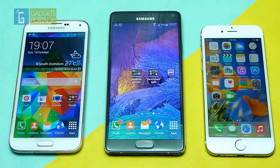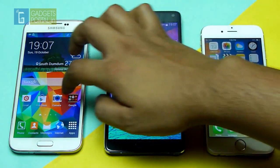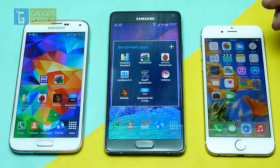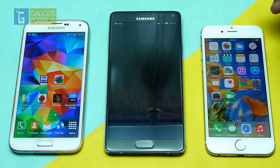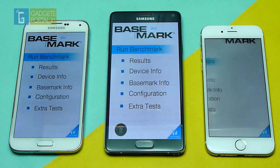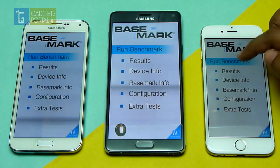Now let's get started with the benchmarks, and first I'll run a cross-platform benchmark. I also want to mention that the Samsung Galaxy S5 I have here is with the Samsung Exynos octa-core processor. I have already run this benchmark so let's directly check the results.